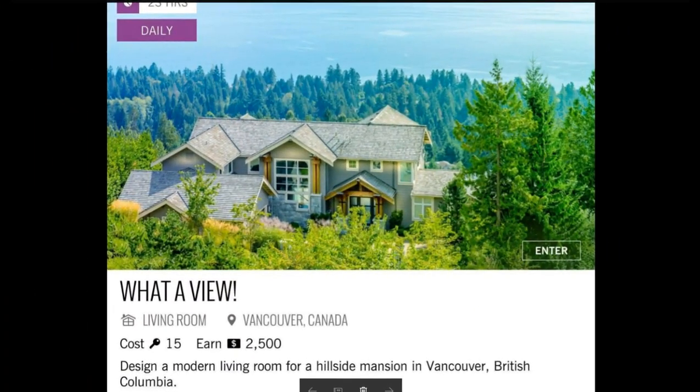Today's daily challenge is What A View! Design a modern living room for a hillside mansion in Vancouver, British Columbia.